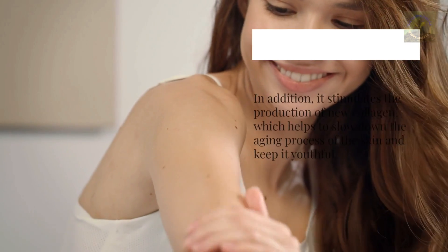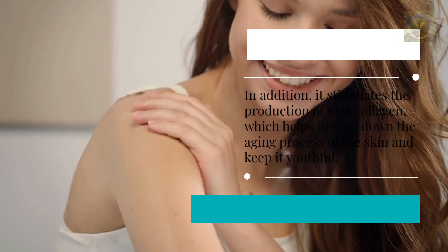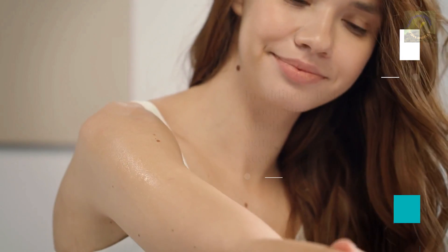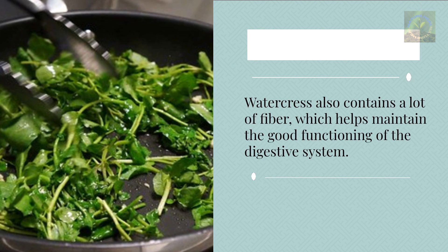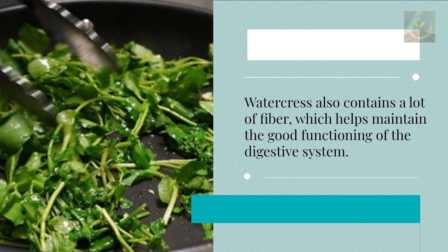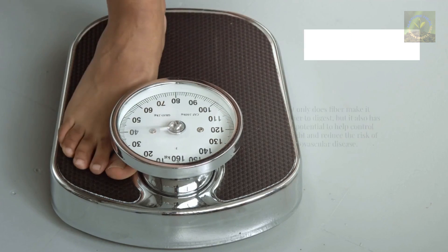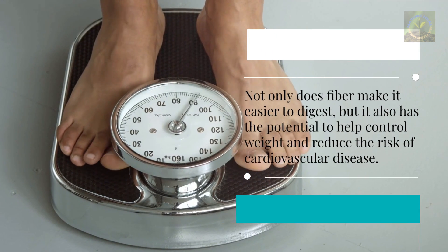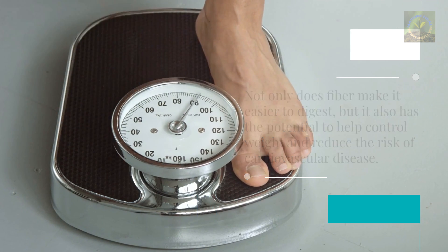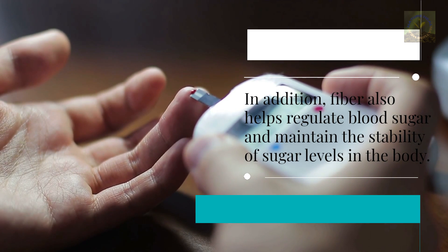Vitamin C also stimulates the production of new collagen, which helps slow down the aging process of the skin and keep it youthful. Watercress contains a lot of fiber, which helps maintain good digestive function, makes digestion easier, helps control weight, and reduces the risk of cardiovascular disease. Fiber also helps regulate blood sugar and maintain stable sugar levels in the body.